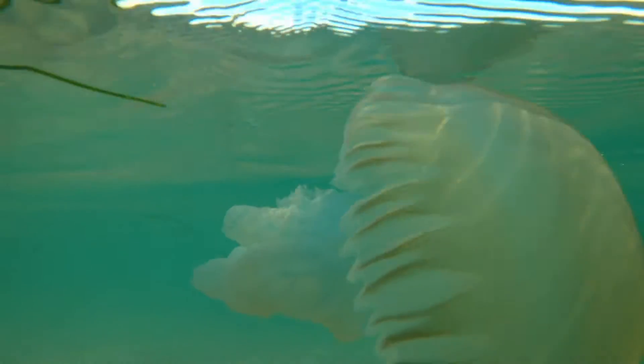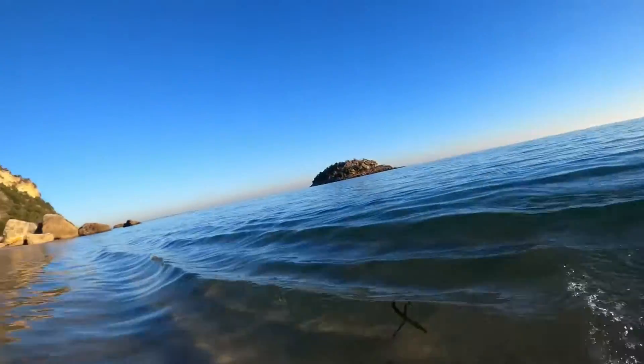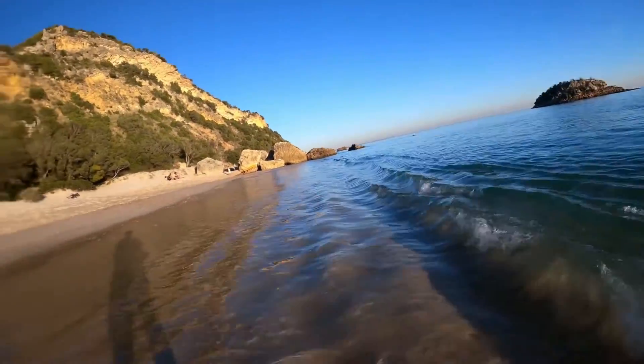You can sometimes see swarms of them after storms have pushed them towards the coast and when the water seems a bit warmer than usual. You can also find this kind of jellyfish in other parts of the world, but they don't quite look the same as the ones found off the Iberian coast, as other varieties might look a little stubbier with slightly shorter tentacles.